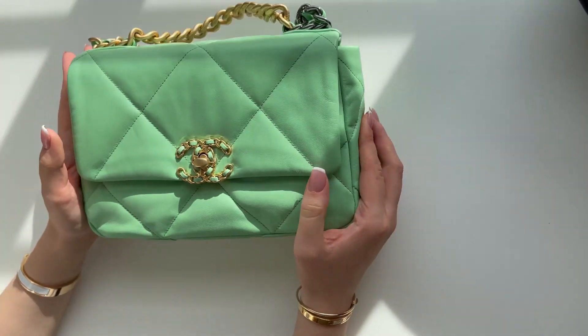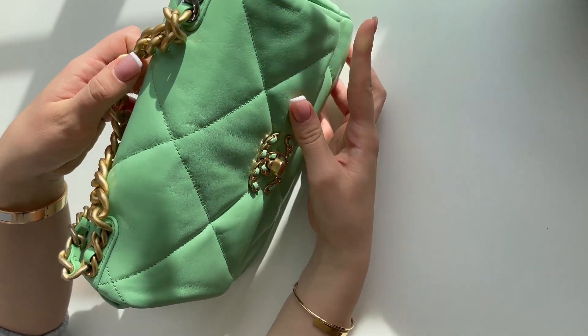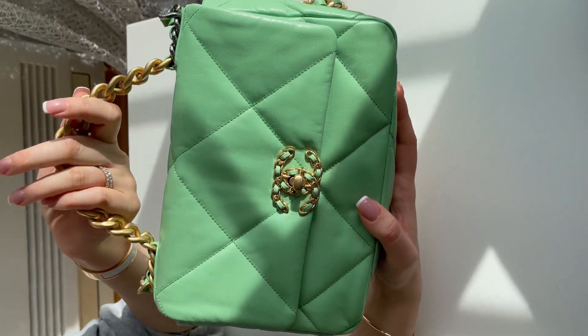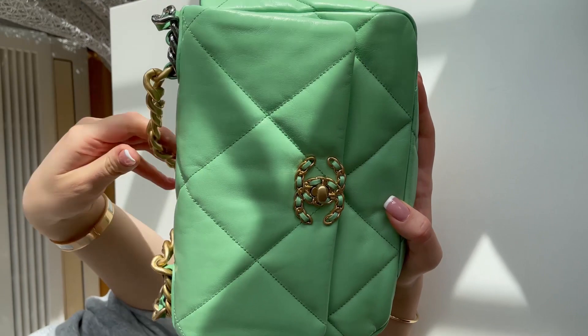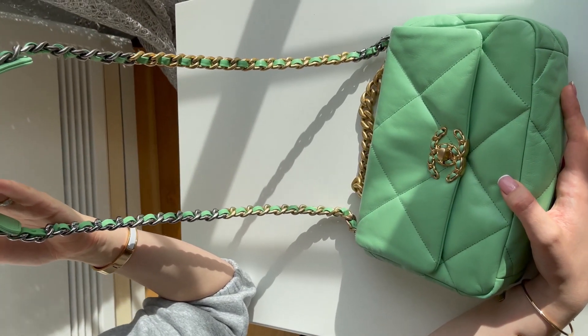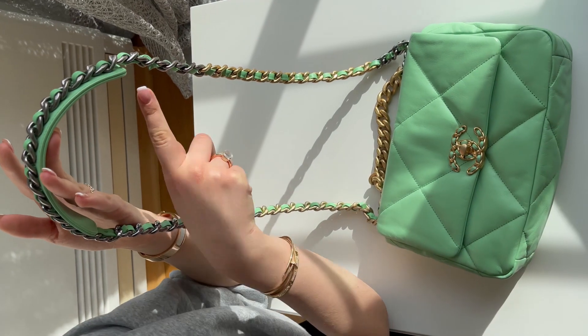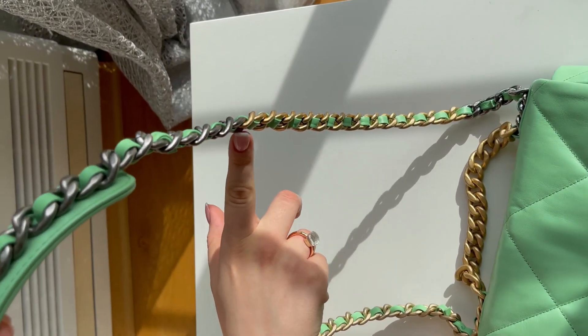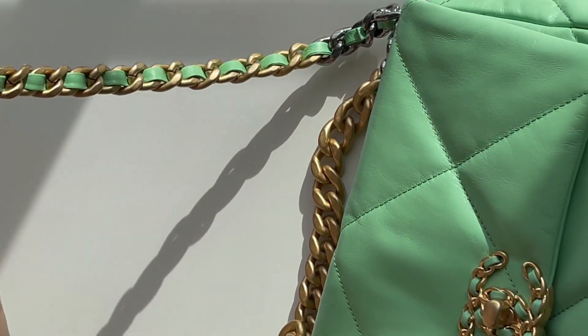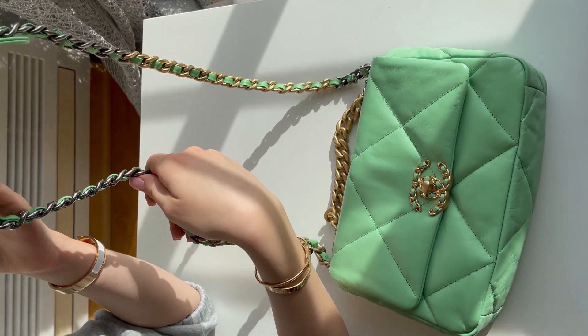I'm going to close the box and take the Chanel bag itself. The first thing you should know is you can wear it like this — this is a very interesting way for dinner or anything. If you want to be more casual or sporty, you can use the long chains. Another interesting detail is that it starts with silver hardware, continues with gold, and then silver again — a very special touch.